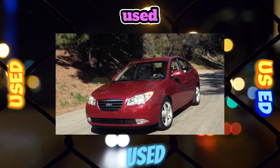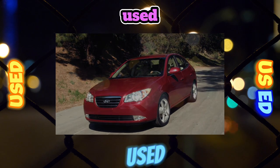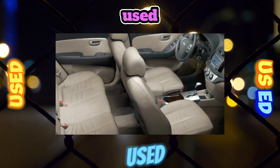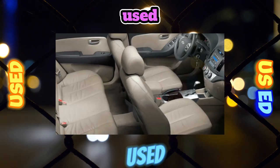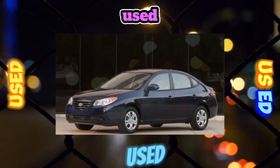Suspension: The running gear of the Hyundai Elantra turned out to be much more talkative and will declare itself much earlier. The first noises, as a rule, belong to the bushings and struts of the front stabilizer. Their resource is very modest — 30 to 50,000 kilometers.